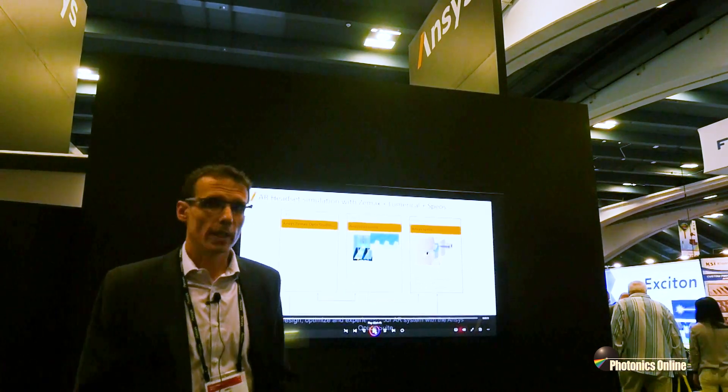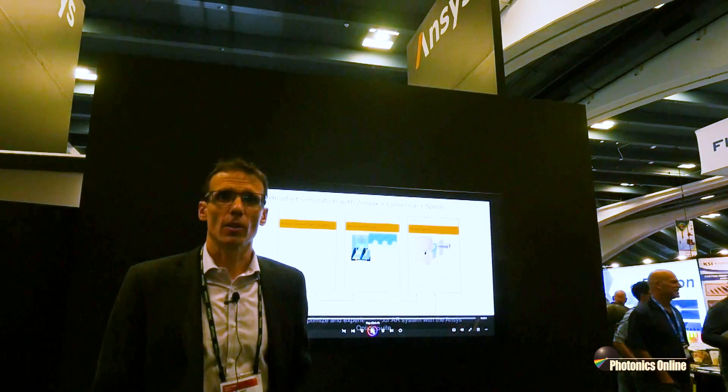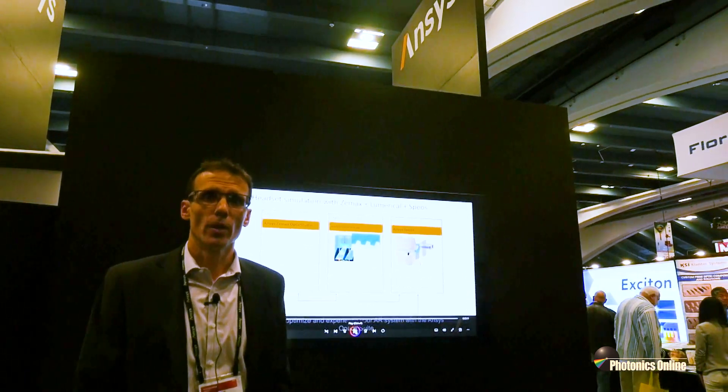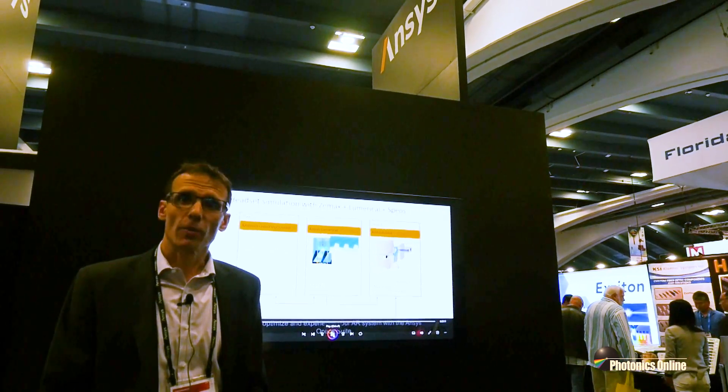It's a really exciting time and we can put together these vastly different scales of simulation to create these new advanced augmented reality systems. Thanks very much for your attention.